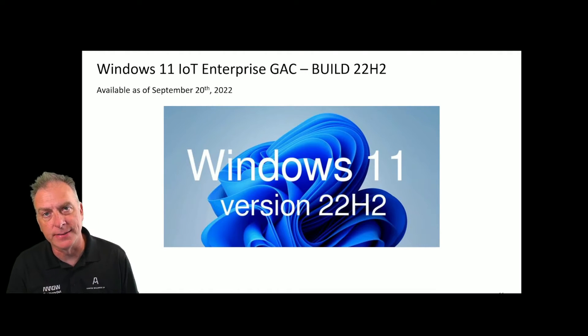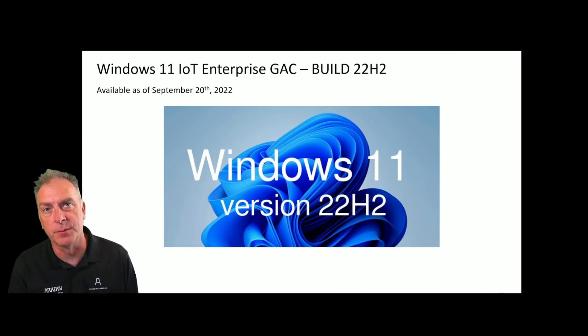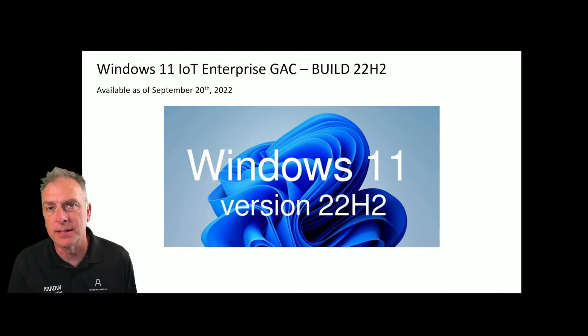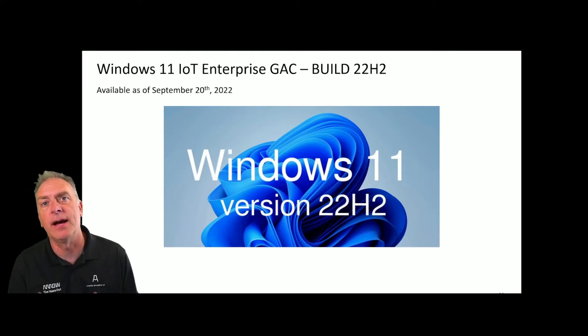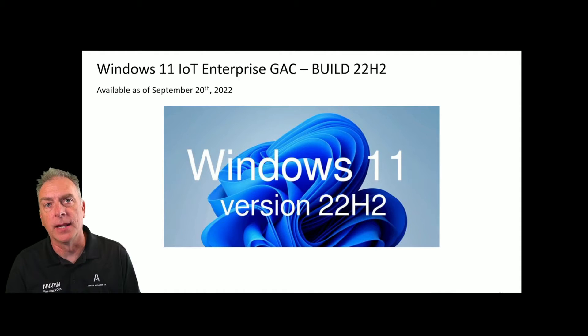Windows 11 IoT Enterprise, the GAC version, just had a new build release — Build 22H2 — which, as most people know by now, is the second half of 2022. It was launched on September 20th, 2022 and is now available. We can help you download it and get a product key. If you already have a product key for Windows 11 IoT Enterprise, it will work with this build.